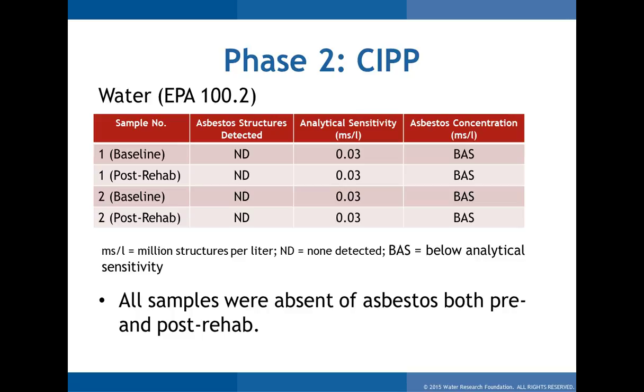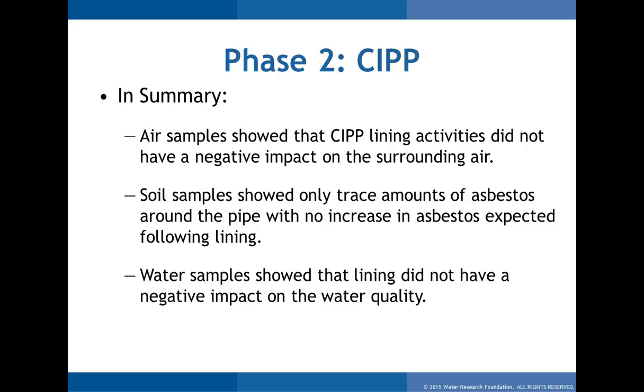In summary for cured-in-place pipe: air samples show no negative impact — even though one sample actually registered a reading, it's not something to be concerned about. Soil samples show only trace amounts. Water samples show no negative impact. This is definitely the first project to collect this data from a CIPP project on AC pipe. The technology has only been very mature for about 10 years and semi-mature for maybe 15–20. This was Las Vegas Valley Water's first trial, and they have quite a bit of AC, so they were very interested in the results.